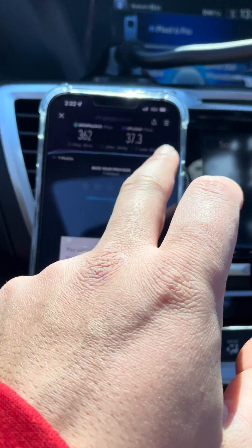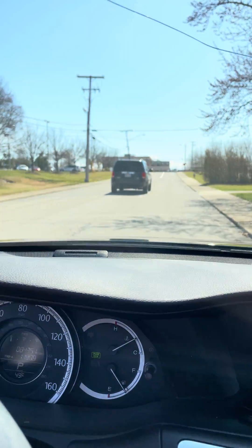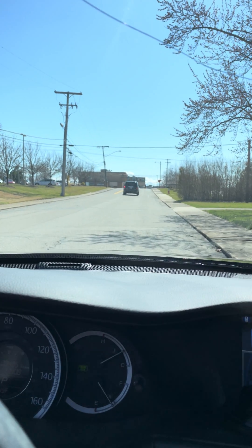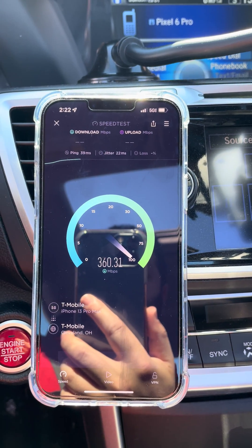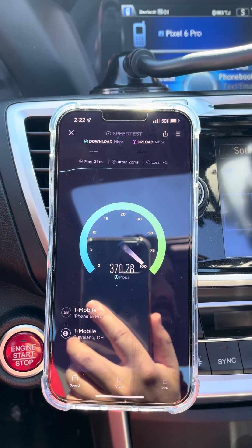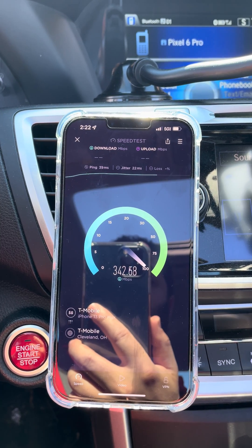I'm excited to see how it ends up performing once we do some more testing on it here in the near future. So there you guys have it — brand new T-Mobile site. They are densifying, they are building some towers. That's good to see, staying away from the whole small cell thing and going with macros.